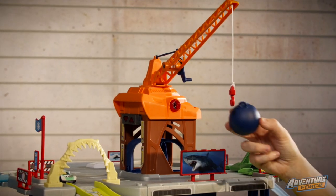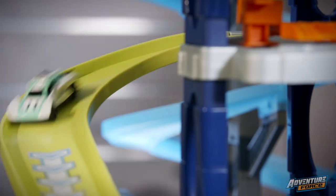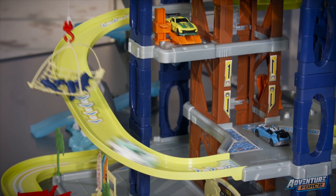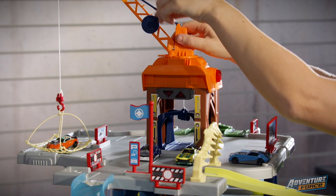The 360-degree crane is totally action-packed. Swing the massive wrecking ball. Take the fastest way down straight through the Shark Gate. But be careful — don't get caught by the fishnet. It takes your car all the way up again.